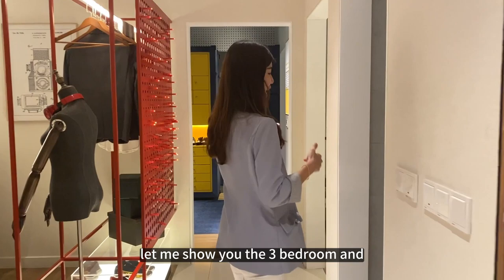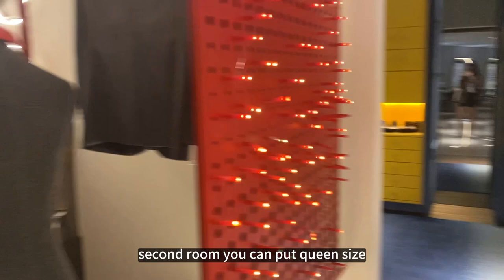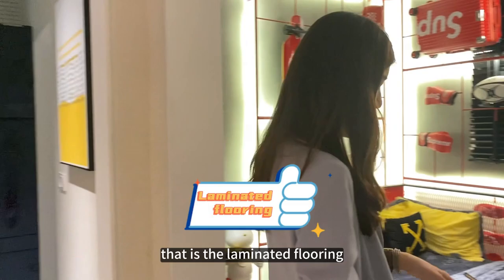Let me show you the three bedrooms and the common bathroom. The common bathroom has full height tiling to the top. This is the second bedroom — you can fit a queen size bed and it has a standard window facing outside, same as the master room and balcony side. Every room has laminated flooring provided by the developer. This is the small room concept.